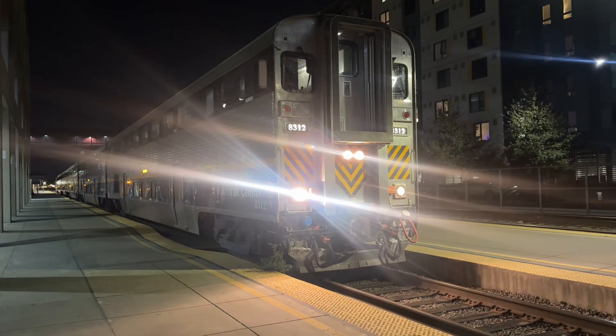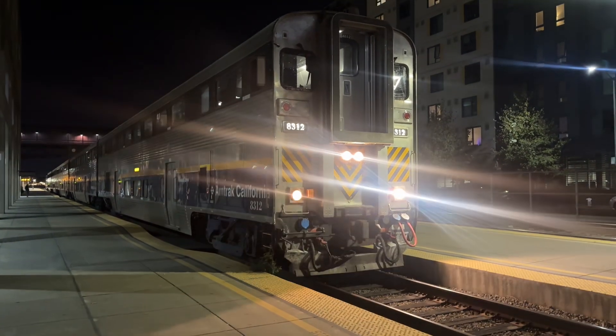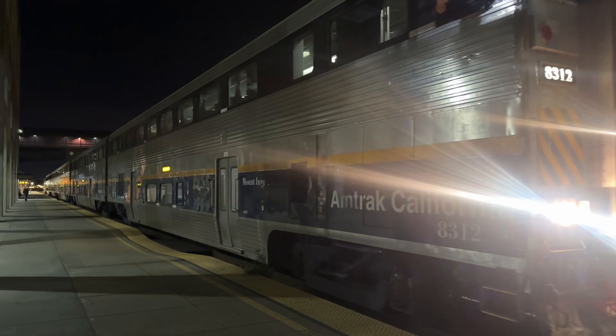This is the out-of-service 749, high-balling out of Jack London Square Station. 8312 Mount Inyo leads off of this one. This train is going back to the yard. Mount Inyo alongside 2123.